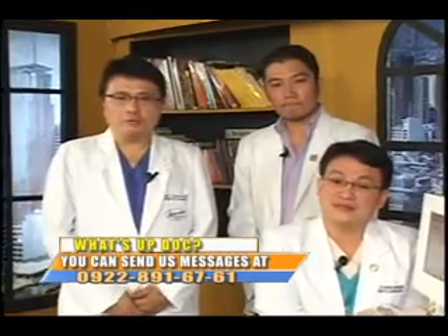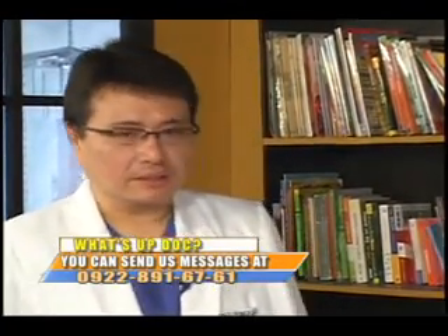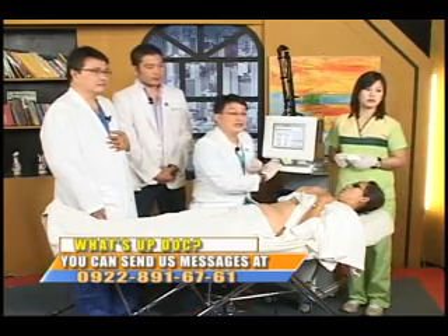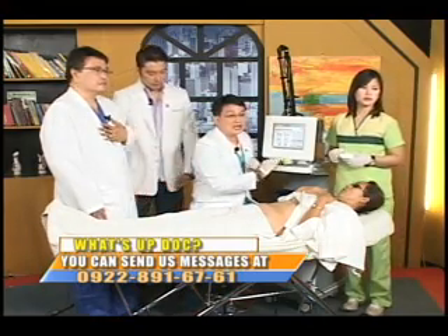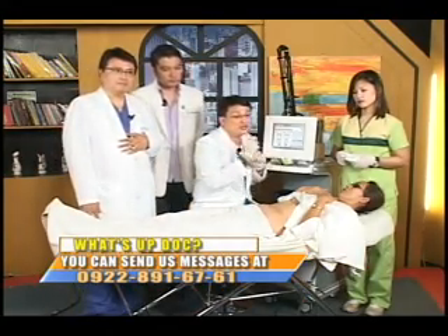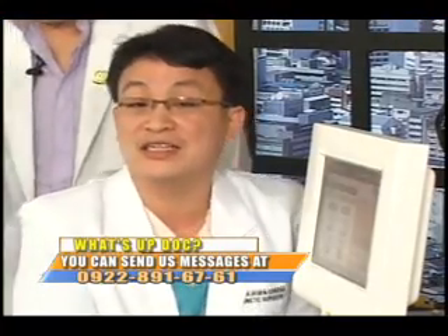A viewer watching from home asks how to remove freckles on the face. This is likely hyperpigmentation or what we call melasma, and the fractional laser can be used for this too. We just adjust the application to be slightly more superficial so the skin peels and the appearance of the freckles is reduced.